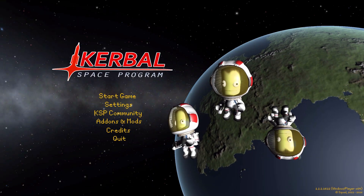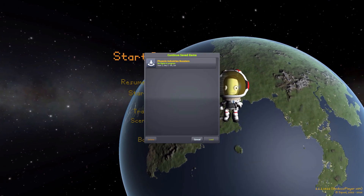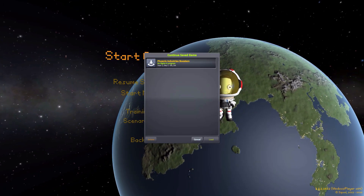All right, hello everyone, and welcome back to Kotobo Space Program, where today we are having a look at the Phoenix Industries Boosters mod, which is being made by forum user CTN.